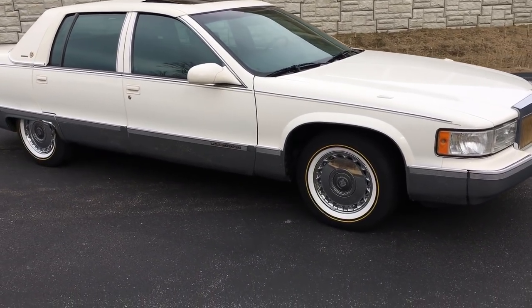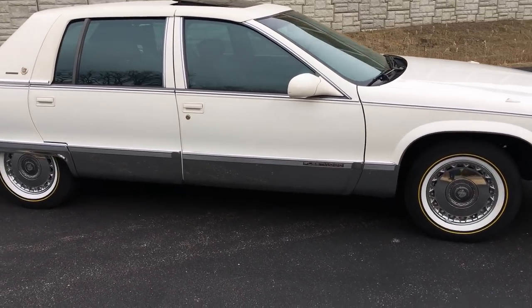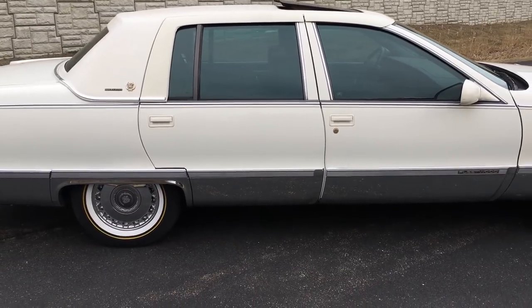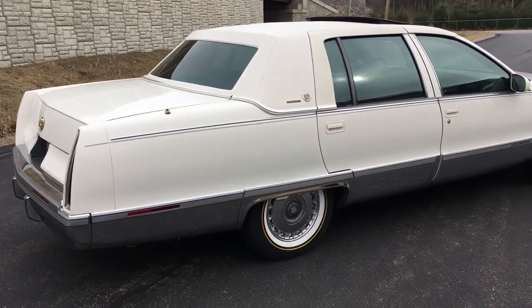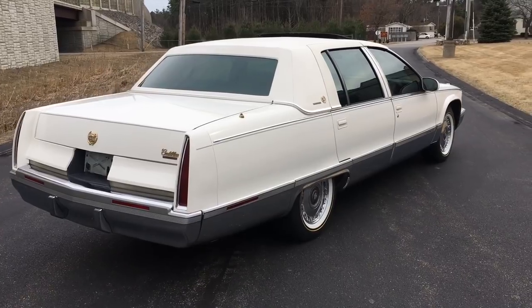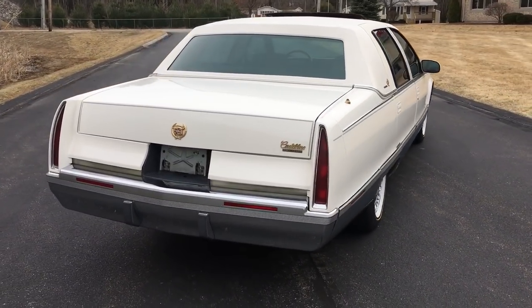It has an alpha Rolls-Royce style grille, factory upgraded chrome wheels, Vogue tires, gold emblems, gold trimmings. It also has a pretty rare white vinyl top. These cars came from the factory available with a white vinyl top, but this is an aftermarket coach style top.